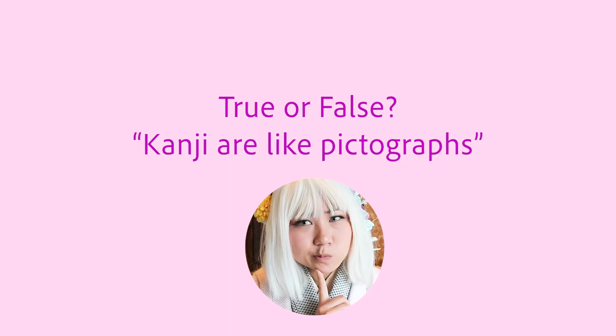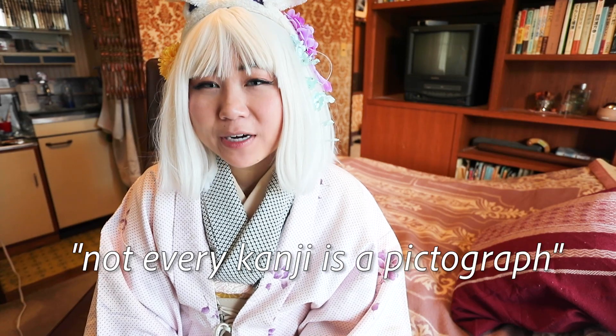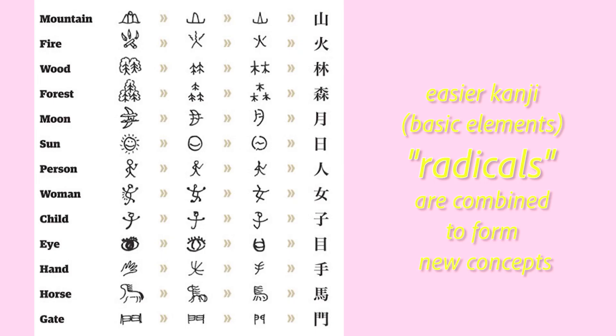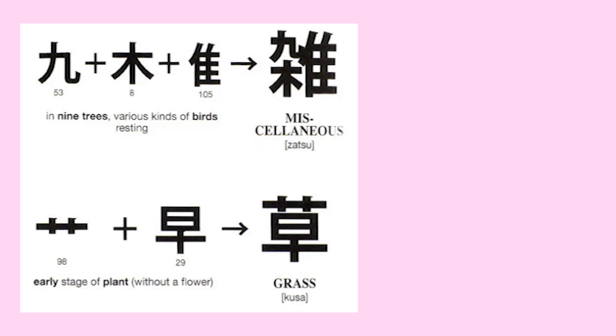Okay, true or false? Kanji are like pictographs. False. Not every kanji is a pictograph — in fact, there aren't too many of these pictographs. The easier kanji, or basic elements, otherwise known as radicals, are combined to form new concepts as you advance. By JLPT N4, you will notice it will no longer look like pictographs anymore. Remember, kanji goes by a logographic system, meaning that each block or kanji has its own vocabulary.